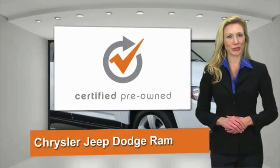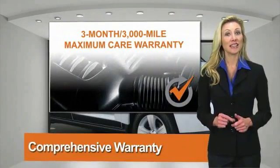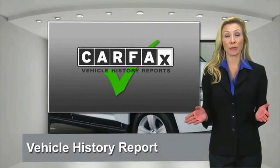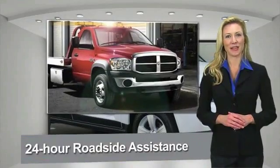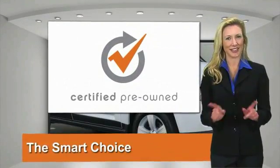All Chrysler Group Certified Pre-Owned Vehicles pass a stringent process, guaranteeing that only the finest vehicles get certified. Ask your dealer about a test drive today and about available lifetime warranty upgrades. Chrysler Group Certified Pre-Owned Vehicles — the smart choice, factory backed to go the distance.